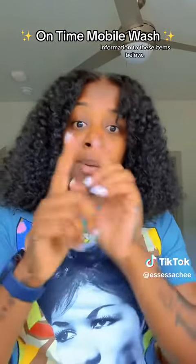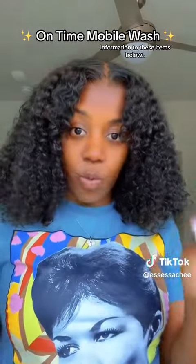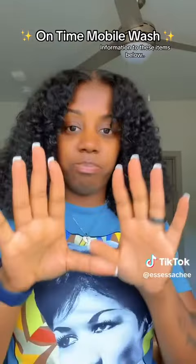I'll be back to show y'all what it does to my car in the next video.